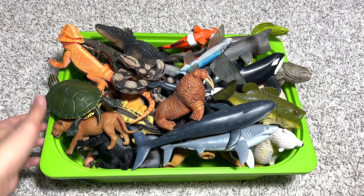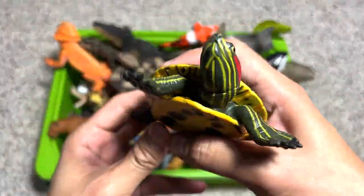Hey guys, I'm Dan and welcome back to my studio. Today I've gathered 50 different animals — some are wild animals, some are African animals, some are sea animals. They are great figures, so let's take a look at every single one of them. Okay, let's go.